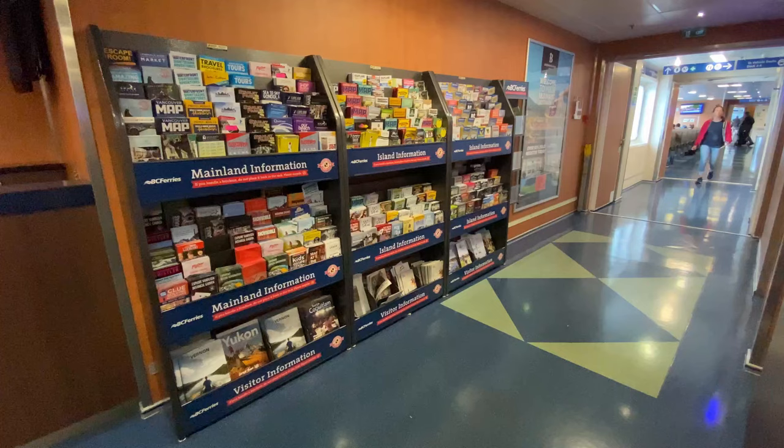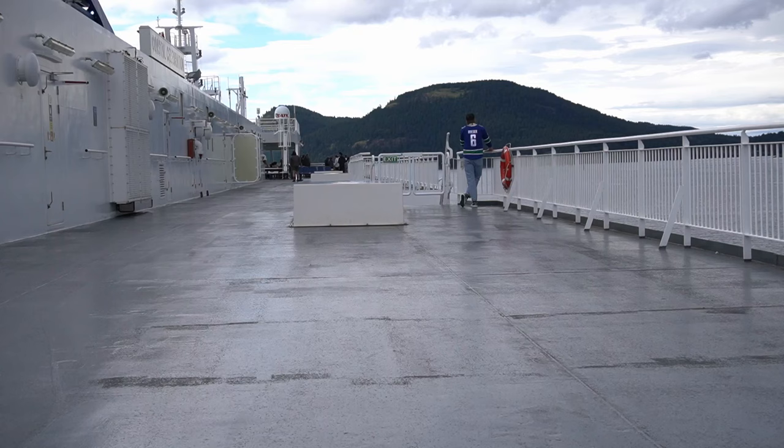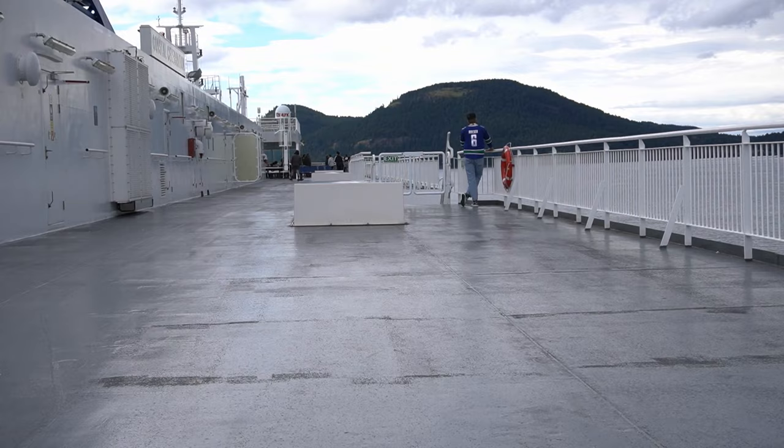Let's say you're walking on and you didn't want to take public transport — there is a Greyhound. It costs around $20 and takes you right downtown. And of course there's just ample seating everywhere.